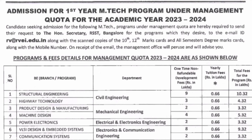Now directly coming to the management quota fees for 2023-24, starting with the M-Tech courses. For structural engineering, which is the highest demand course under civil engineering, the one-time non-refundable donation is 9 lakhs. The yearly tuition fee is 66,000, so the total for M-Tech in structural engineering comes to 10.32 lakhs over two years.